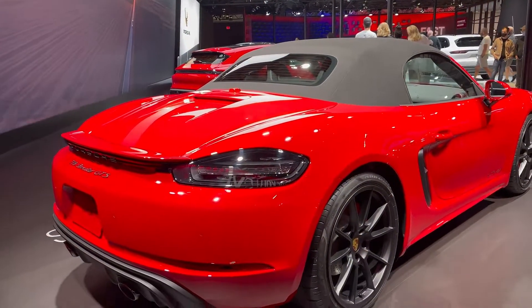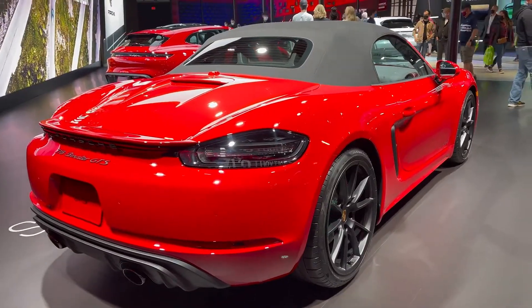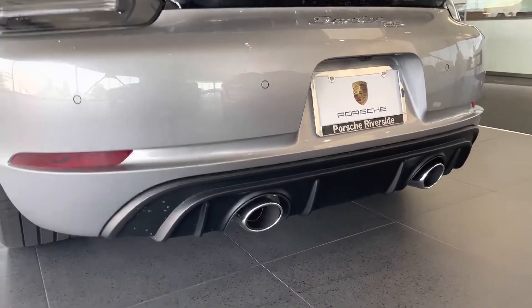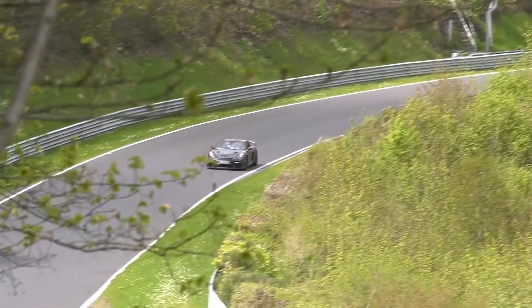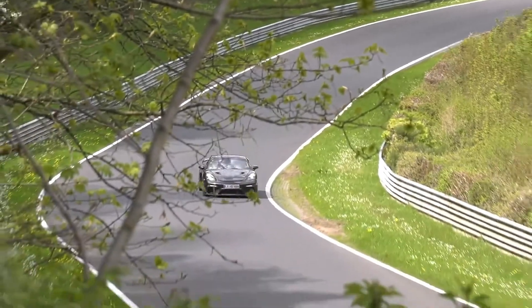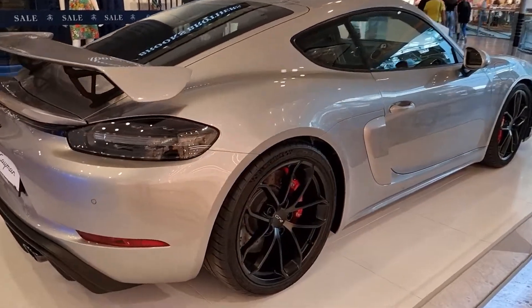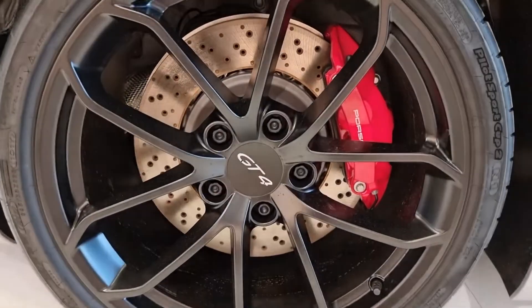The GT4 RS's racing look, feel, and capabilities continue in the interior. Thanks to the Alcantara throughout the cabin, it feels like you're sitting in a top-of-the-range 718 Cayman. The steering wheel is fitted as standard with a center marker, which is an extra racing touch and a useful tool on winding roads. Furthermore, the interior also comes standard with racing bucket seats, but more comfortable seats with electric adjustment are available as an option.